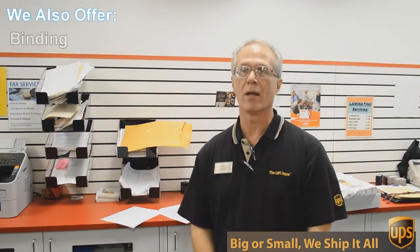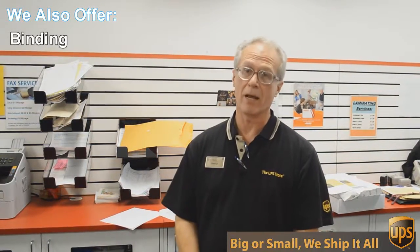Well, besides mailbox, shipping and packing, we do a lot of other things here at the UPS Store. One of those things is copying and printing — we do black and white and color copies and printing.